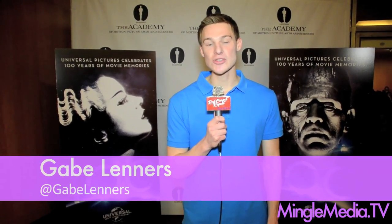I'm Gabe Lenners with your Red Carpet Report, and tonight I'm at Universal's Legacy of Horror Film Series at the Samuel Goldwyn Theater.